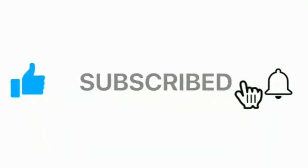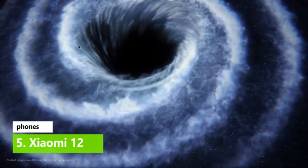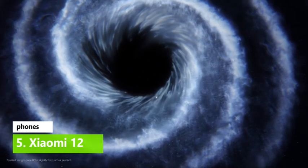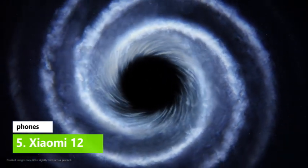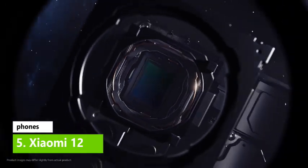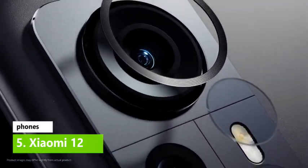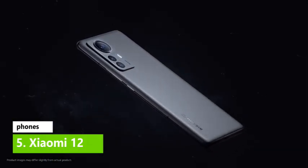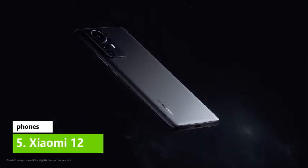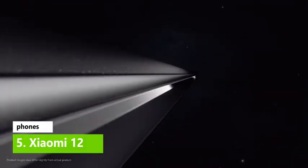Xiaomi 12. The Xiaomi 12 is the company's main flagship phone of 2022, sitting under the pro model. As such, it's no wonder this ranks among the best Xiaomi phones. This is a cute, small phone with a petite frame, which means it feels great in the hand and is light to carry about. It also has a smooth, svelte finish which is a treat for your fingertips. We're big fans of the design and hand feel, as you can probably tell.